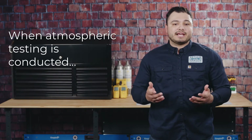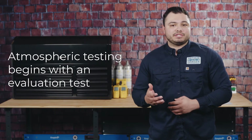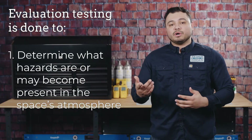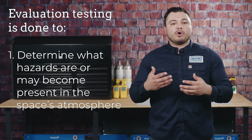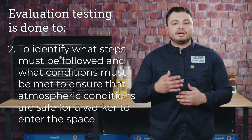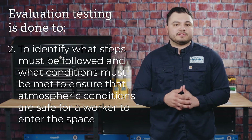When atmospheric testing should be conducted, certain procedures must be followed. Atmospheric testing begins with an evaluation to understand how the space will be managed — think of it as a risk assessment — to determine what hazards are or may become present in the space atmosphere, and to identify what steps must be followed and what conditions must be met to ensure that atmospheric conditions are safe for a worker to enter that space.